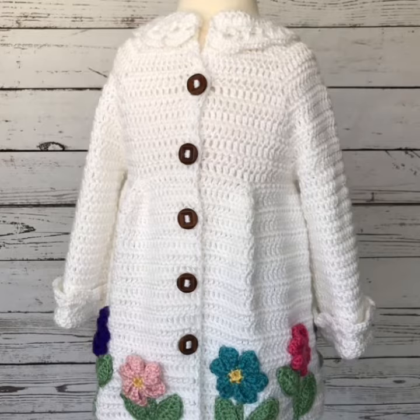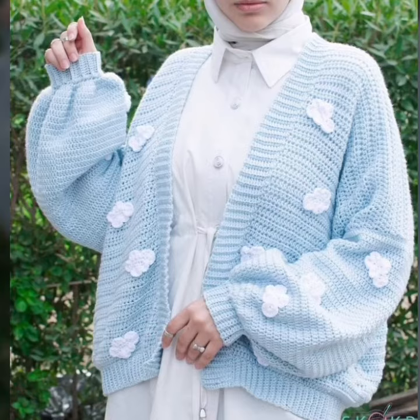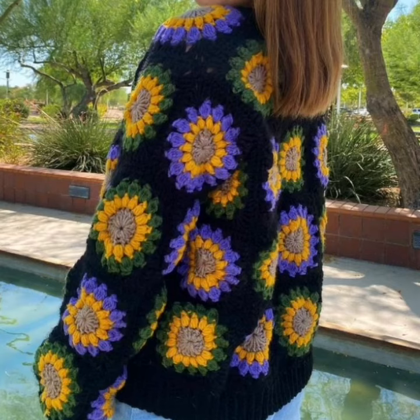To crochet a cardigan you will need the following materials: yarn, crochet hook, and sewing needles. Once you have gathered your materials, you are all ready to start crocheting. Be sure to follow the instructions in your chosen pattern carefully.